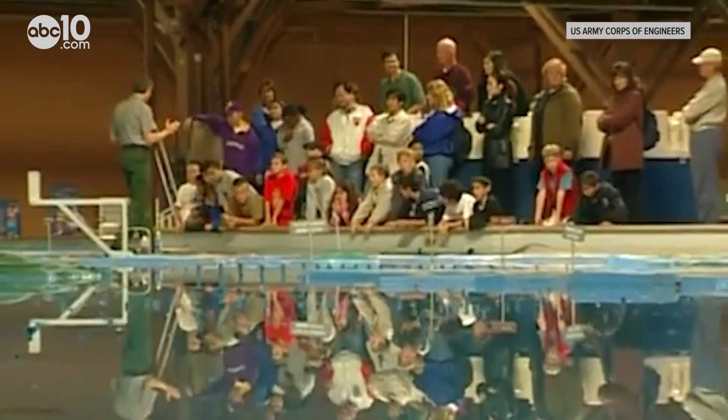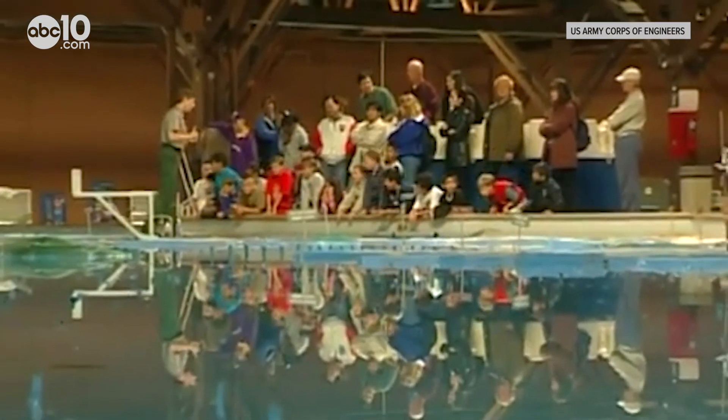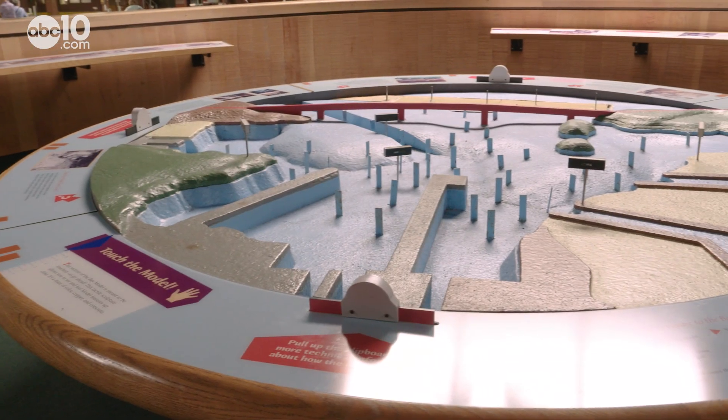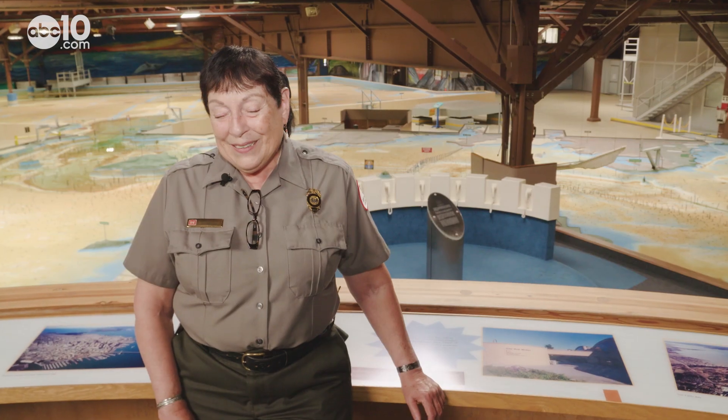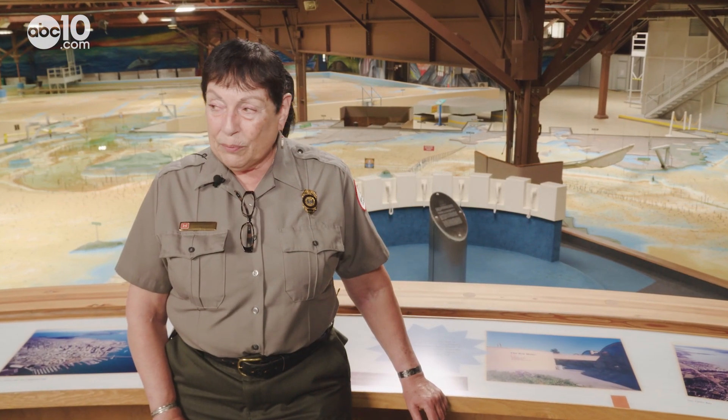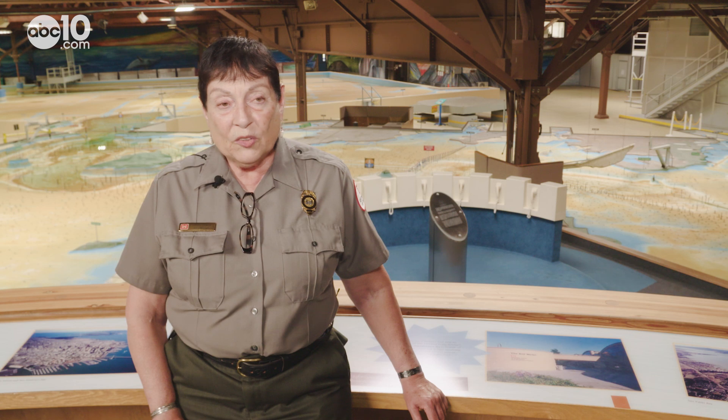Back in the 1950s, building giant models like this one was the only way to see if giant water projects would actually work. And it's a good thing they tested John Reber's idea — his math was a little bit off. The long and short of it is, it probably would have flooded every community from South Bay all the way through here, all the way up to the Delta.